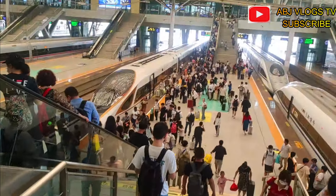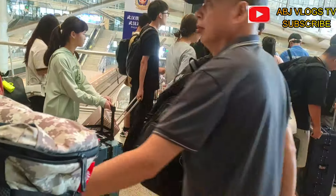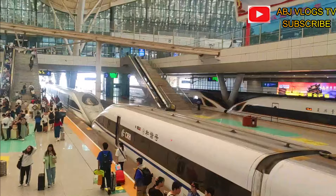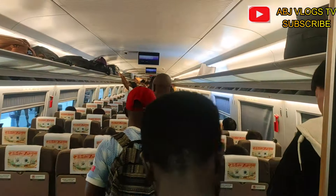We found our gate and were told to board because the train was ready. You can see the speed train right there — the bullet train that everybody talks about in China. We walked a bit more to reach it, and we were ready to go.